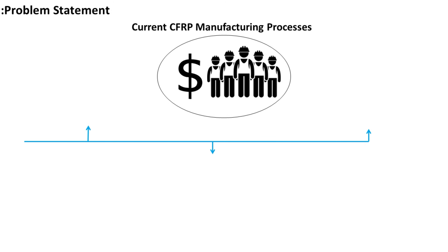methods of manufacturing involving mould making, vacuum bagging, and autoclave. Because of these reasons, CFRP applications are limited to high-end cars and aerospace applications.